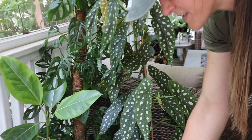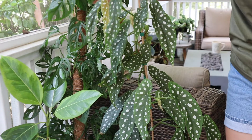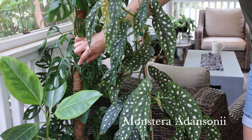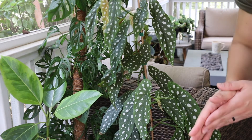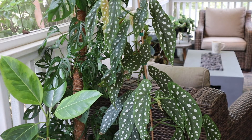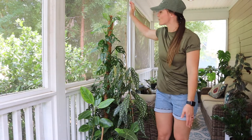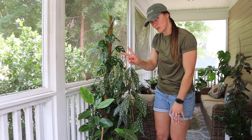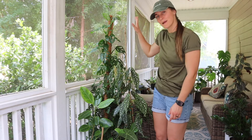I'll zoom in — this is a fried egg Monstera adansonii. These little babies were tiny when I first got them and now this one is as tall as I am — that is crazy! I have always wanted a begonia tree and I have two of them out here, plus another one inside, but these are my babies.